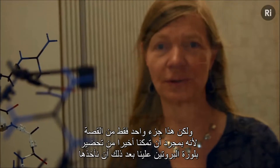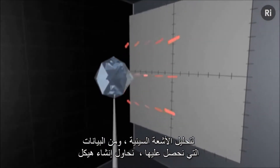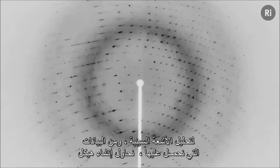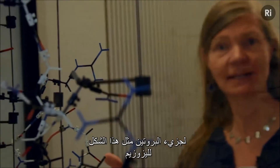But that's only part one of the story, because once we've finally managed to grow a protein crystal, we then have to take it for X-ray analysis. From the data we obtain, we try to generate a structure of our protein molecule, such as this one of lysozyme.